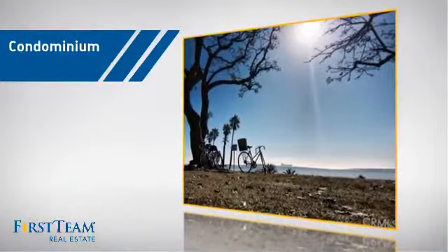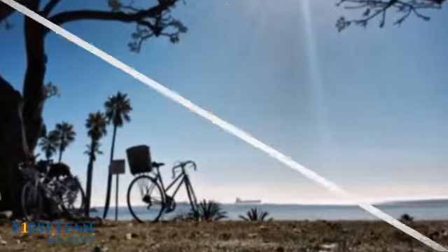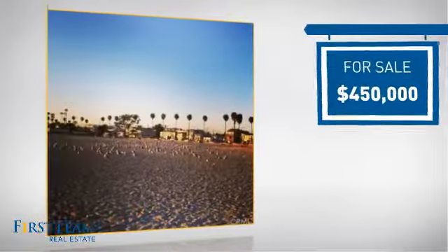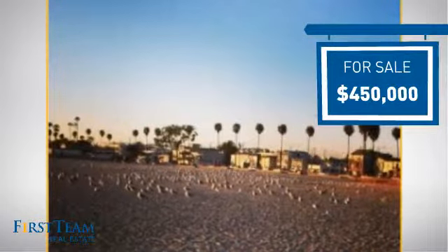This condominium is a great choice for those who want the privacy and easy maintenance of condo living, and it's located in the Long Beach area. Currently listed at $450,000, it offers an excellent value for the area.